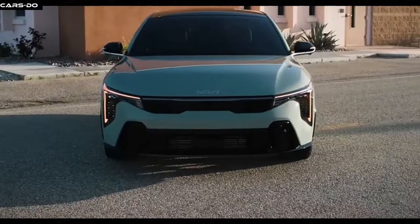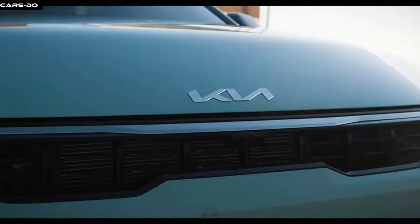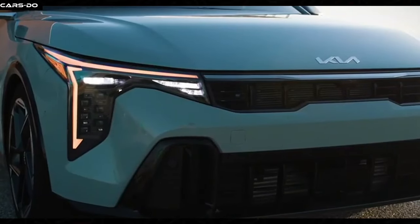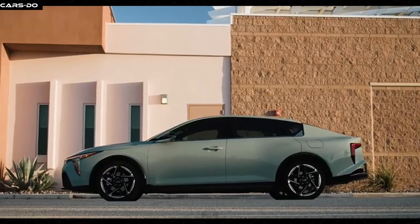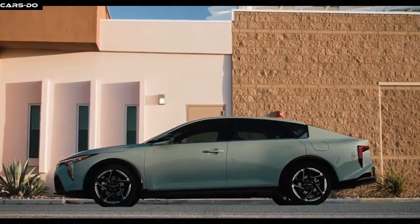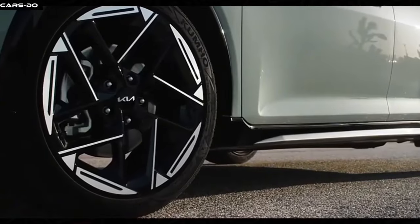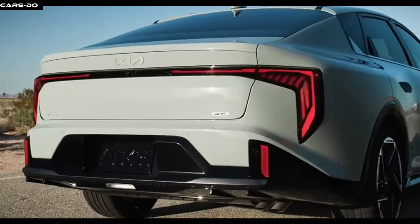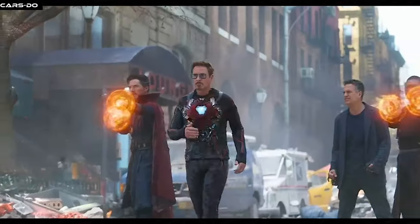The front grille is bolder than Captain America's shield, and the LED headlights are brighter than Thor's hammer when it strikes. The low sporty profile makes it look like it's ready to race against the Flash. This car comes in a variety of colors that'll make Rainbow Dash envious — you can even get a matte finish option, making your K4 look like it just came out of a stealth mission. Each driver can make their unique style statement, just like Iron Man with his suits.